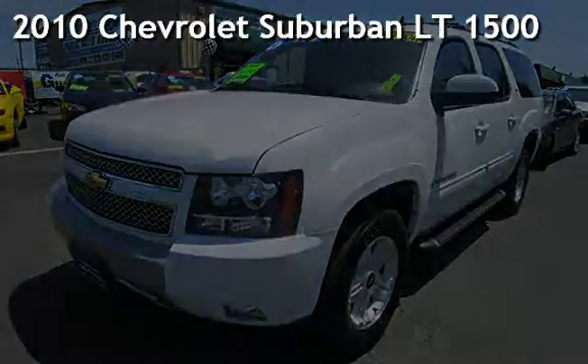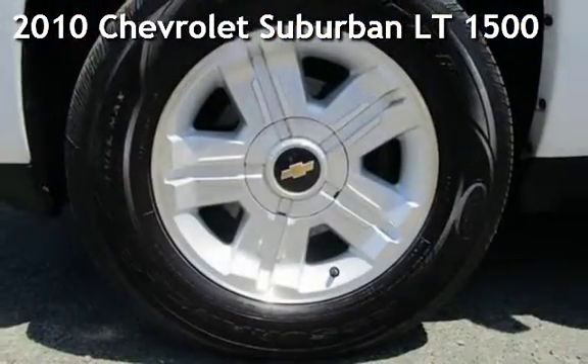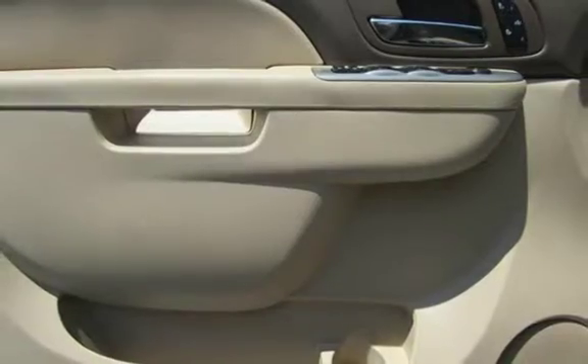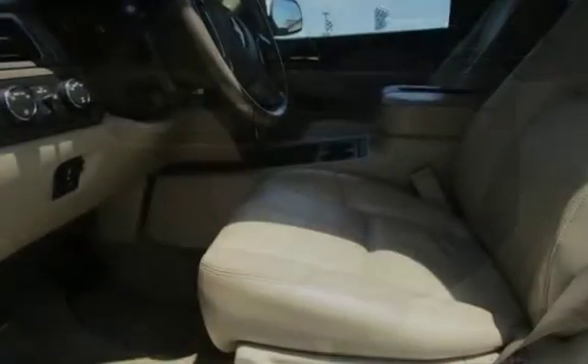Presenting a pre-owned 2010 Chevrolet Suburban LT 1500. This four-door SUV has an eight-cylinder, 5.3-liter V8 engine, with four-wheel drive, and an automatic transmission.